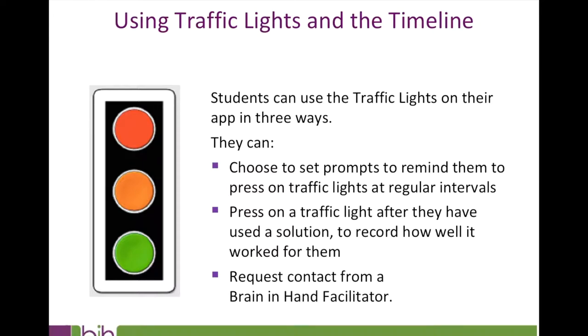Supporters can use this information to better decide when to provide extra support, and when to step back because the student is more confident and independent. Secondly, students can press a traffic light after using a solution to record how well it worked. Brain in Hand records what was tried and how well it worked, which can be reviewed to reinforce positive self-management strategies, use them more often in other appropriate situations, and better plan time or identify strategies that might need further development.